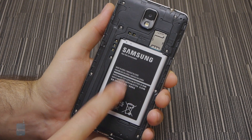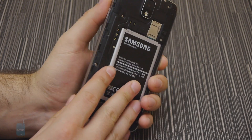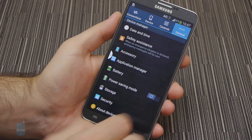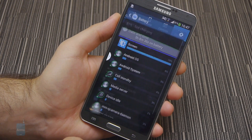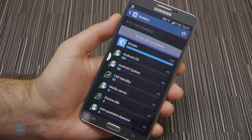There is a 3200mAh battery tucked inside the Samsung Galaxy Note 3, which is a decent capacity for a smartphone of this caliber. It is removable and can be replaced with a fresh one if exhausted. Official numbers regarding its longevity are yet to be announced.